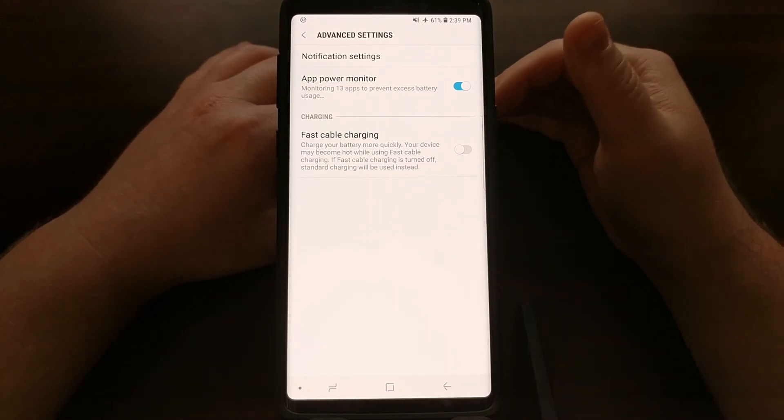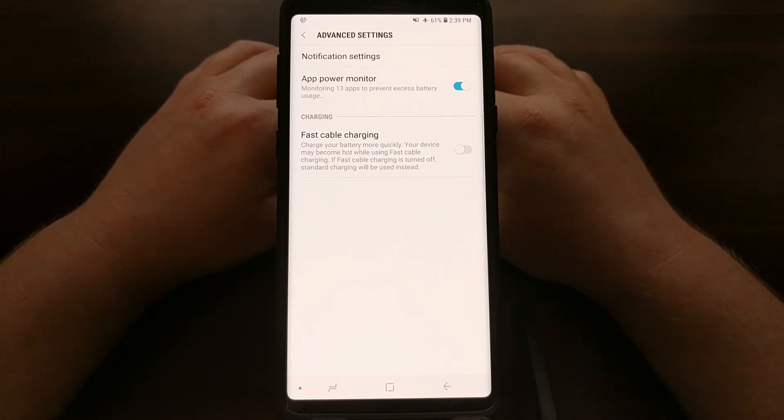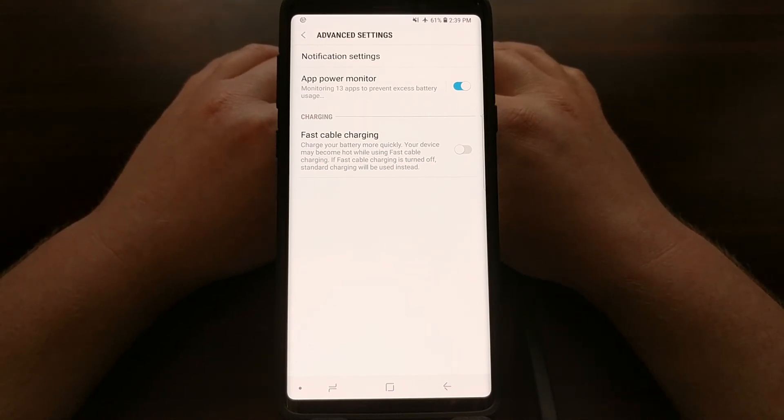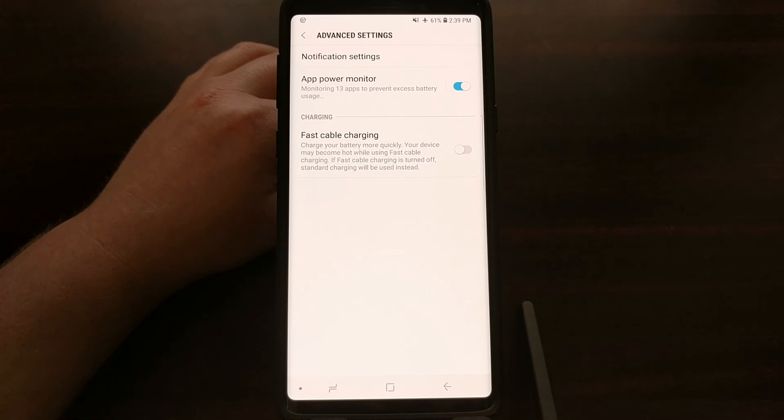However, the phone will not heat up as much — specifically, the battery will not heat up as much — and that means the battery will last longer.